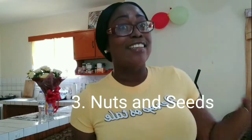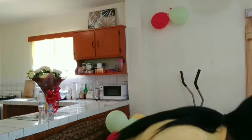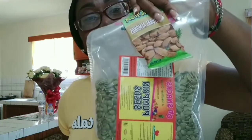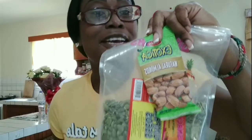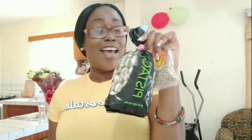Number three on the list is nuts and seeds — one of my favorites. I have a big pack of pumpkin seeds, some almond nuts I was snacking on, some sunflower seeds, and pistachios, which are my favorite. I munch on these every day.